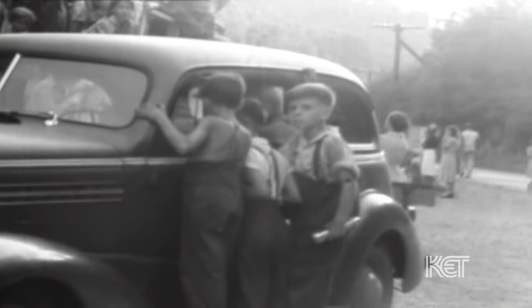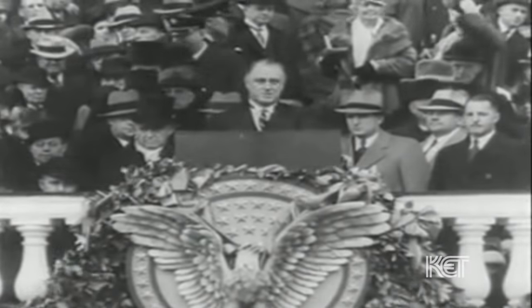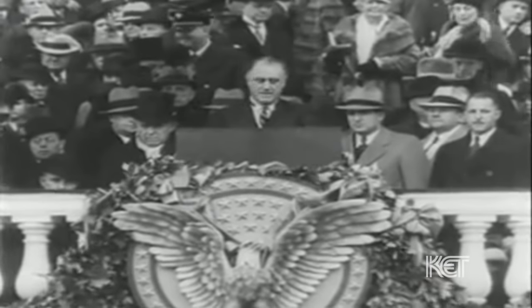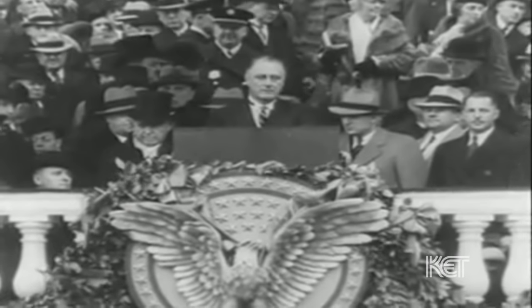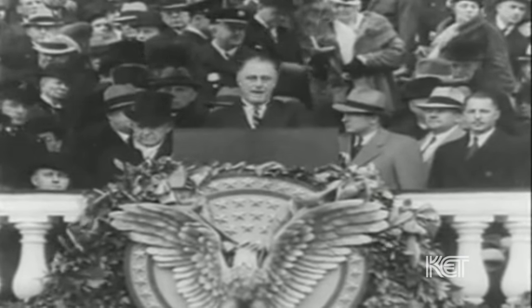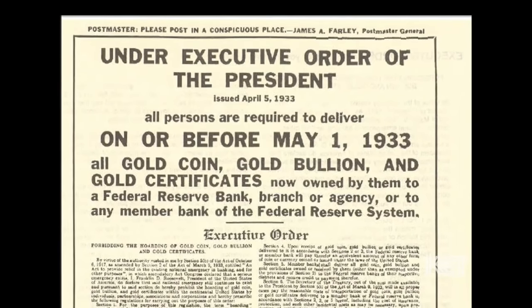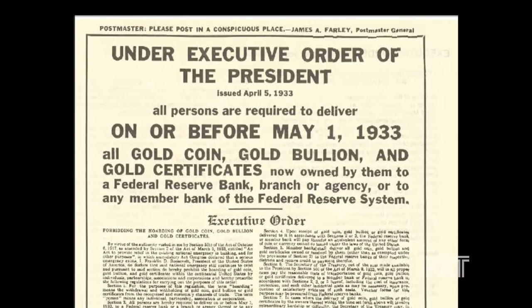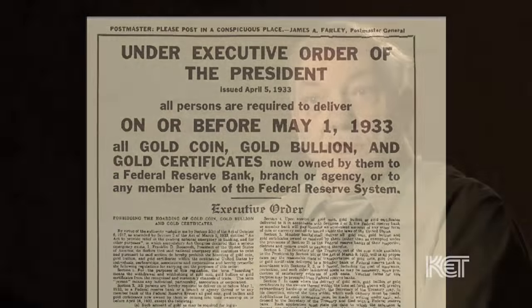During the 1930s, we were in the Great Depression. President Roosevelt decided the only way to bring the economy out of its situation was for the government to control the money — the manufacturing of the money. In 1933, President Roosevelt signed the Gold Act, which basically made it illegal for people to own gold. People turned in their gold coins and things of that sort, and the government melted them down into gold bars weighing approximately 27½ pounds.